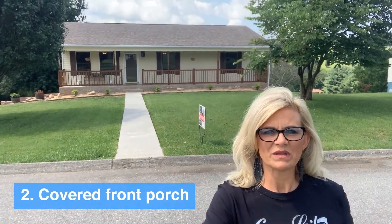My second favorite thing about this house — you can see in the background — is the great covered front porch. It extends the whole length of the home. It's just ready for a couple of rocking chairs, fresh flowers, and maybe a cup of coffee. So we'll go inside and I'll share some more with you.